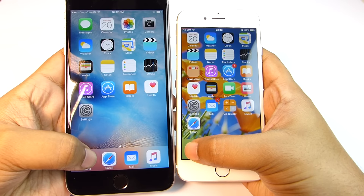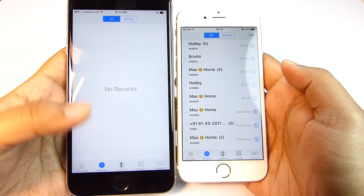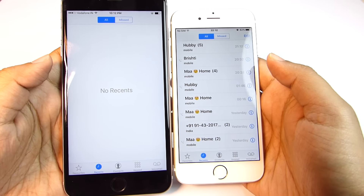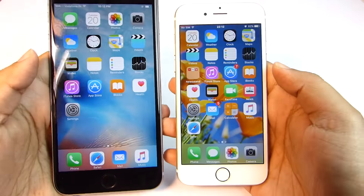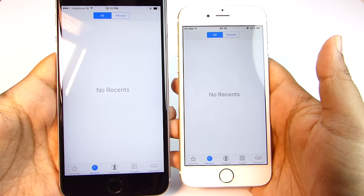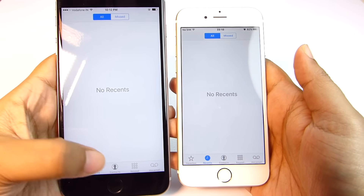Let's start with the dialer. The iPhone 6s Plus is visibly faster — the iPhone 6 had to load the recent call log, so let's delete the list and do the speed test once again. This time it's a tie; the old iPhone 6 takes the same time as the new iPhone 6s Plus.